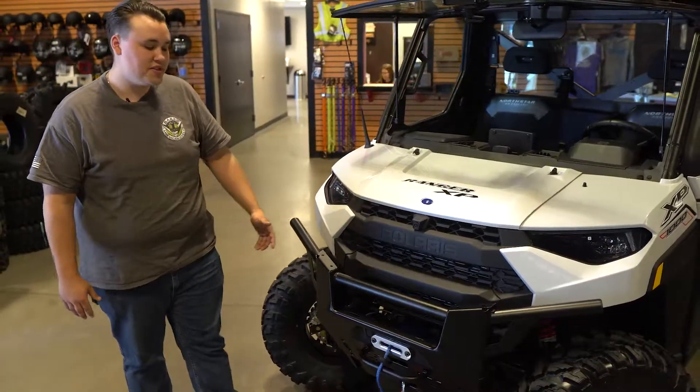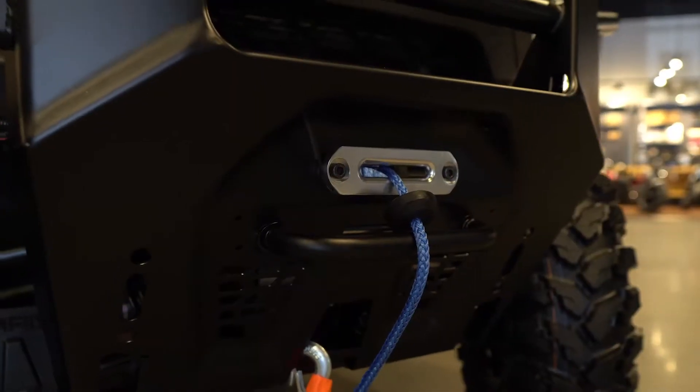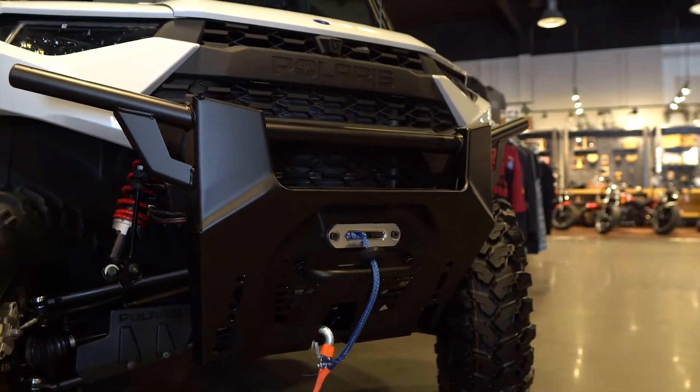Also coming with the North Star is this front bumper and a nice 4500 pound winch. Whatever terrain you can get into, you can get out of.